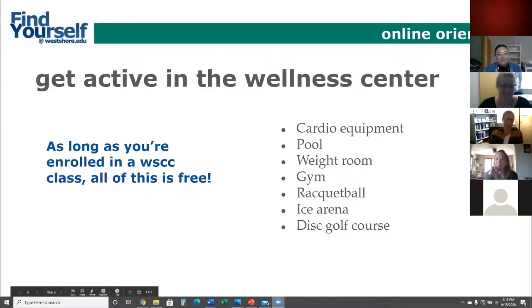One way to get involved is to get active in our wellness center. Our rec center has just reopened after being shut down for COVID for many months, and we're so excited to allow students and community members back into that space. We have cardio equipment, a pool, a weight room, a gym, racquetball, and our disc golf course is open and always free. As long as you are enrolled in a West Shore class, all of this is free — all you need is your student ID number.